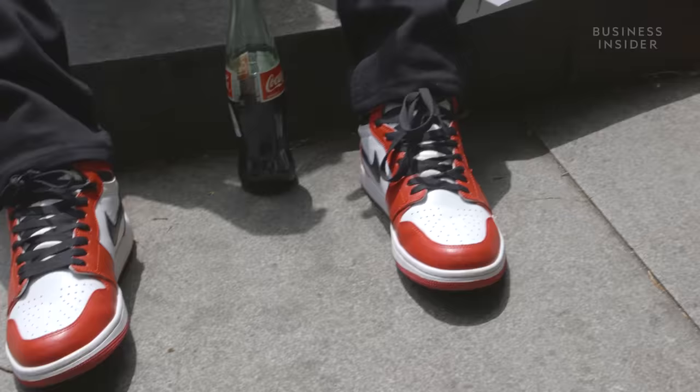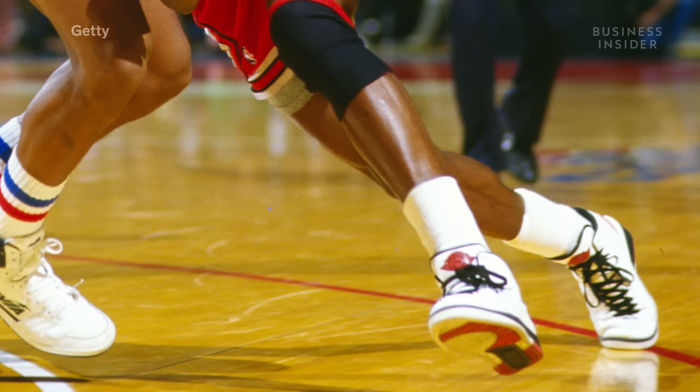Mike's success as a rookie made a big impact on Nike's bottom line. The original Jordan 1 hit stores across America in March 1985, priced at $65. And at the end of the year, the Air Jordan franchise had made $100 million in revenue.